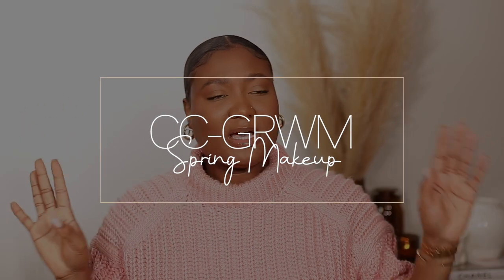Hi guys, welcome back to my channel! My name is Diafni — if you're new here, welcome, bienvenue, and thank you for clicking on today's video. As you can see, I am super excited — it's been too long since I sat down to talk to you guys. Today we're going to do a spring makeup routine using some new products: the Fenty Beauty skin tint and some other little trinkets I got from the Sephora VIB sale.